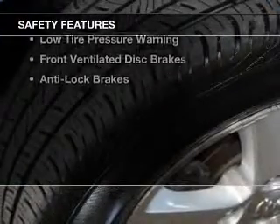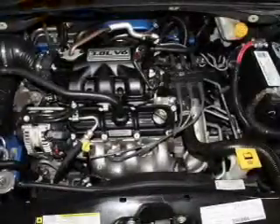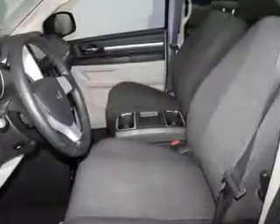Safety was made a priority with these features: 2nd and 3rd row head airbags, brake assist, traction control, stability control, a passenger airbag, low tire pressure warning, front ventilated disc brakes, anti-lock brakes — great quality at a great price.